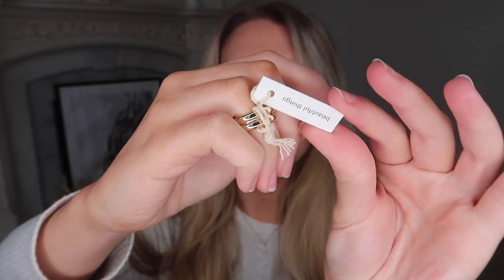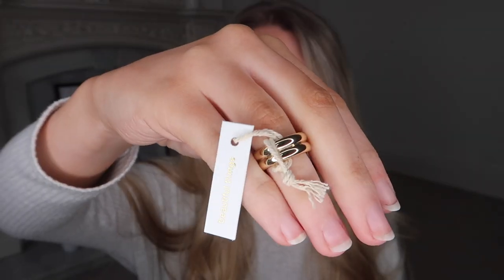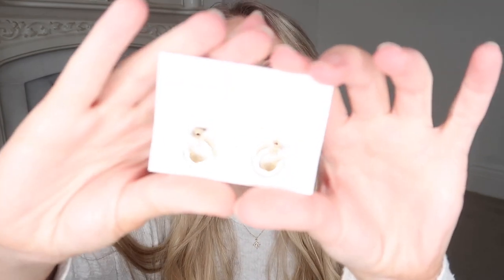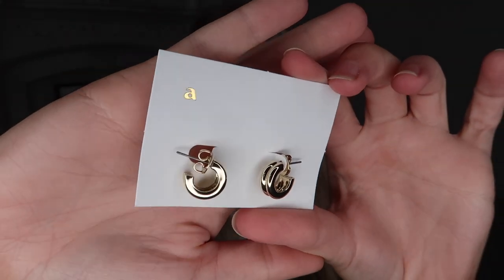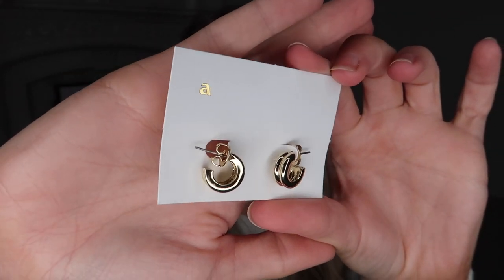The first is this ring — I love the chunkiness to it. It's got the little Anna Louisa tag on, and on the other side a little quote that just says 'beautiful things.' I also got the matching little hug earrings because I love this style — the little chunky hoop, and the fact that it's a doubled-up version just adds a little something extra.